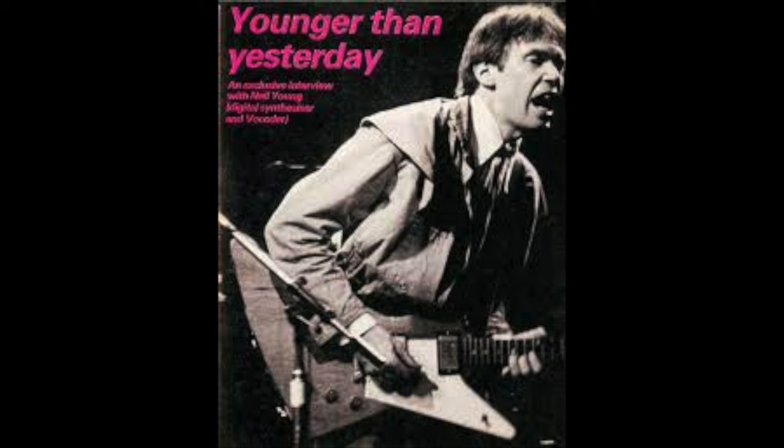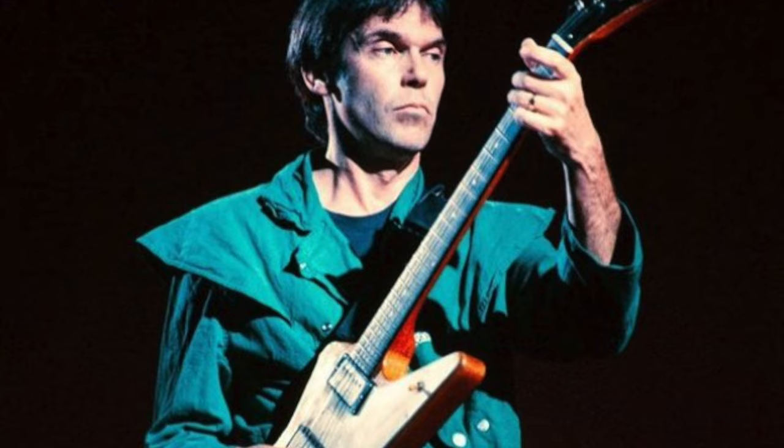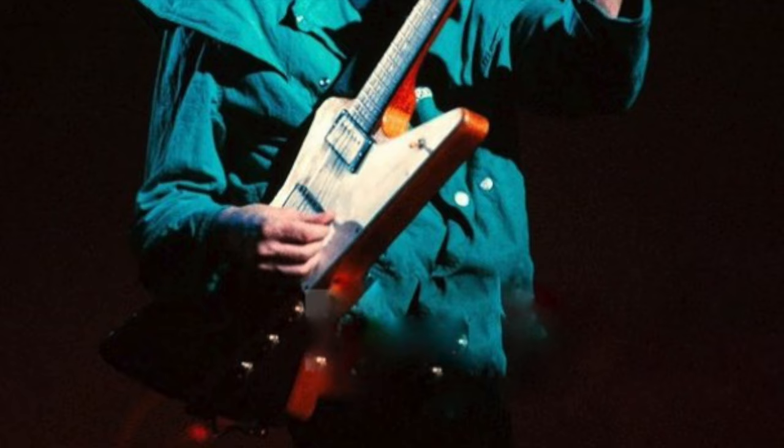As we can see on this magazine cover shot, Neil Young is playing a Gibson Explorer. This is from 1982 when he was performing on his Trans tour. By all accounts, this was an original 1958 Gibson Explorer, though he didn't use it for the whole concert — just a few songs.